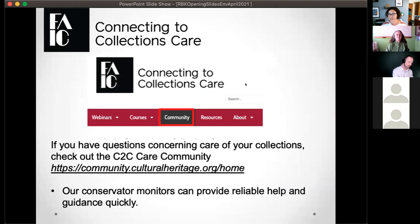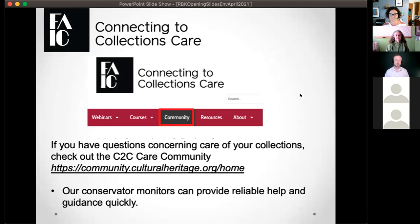Our community is moderated by a group of conservators who have volunteered their time. If you have a question about collections care or anything you might be dealing with, put it there and a great group of experts will be able to answer it. You can also find information on our program on Facebook at C2C Community and on Twitter at C2C Care. Please join us on both those platforms for news items and other updates.